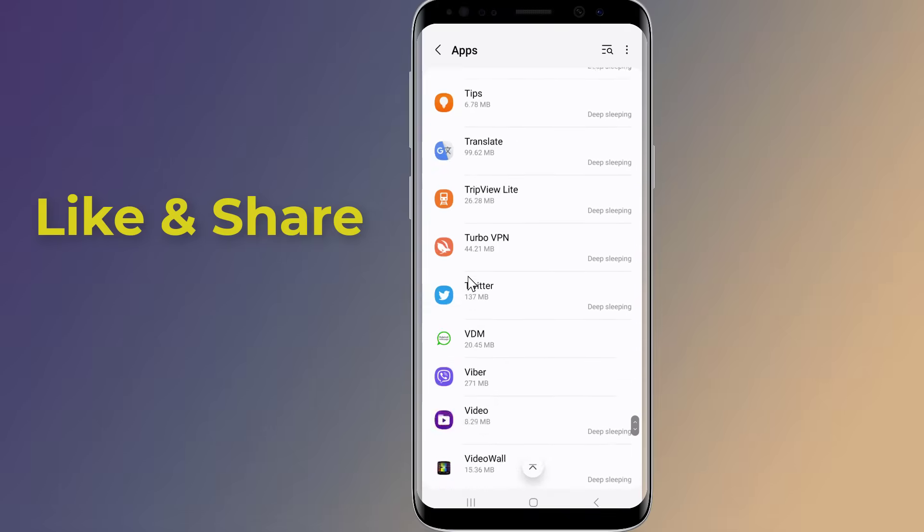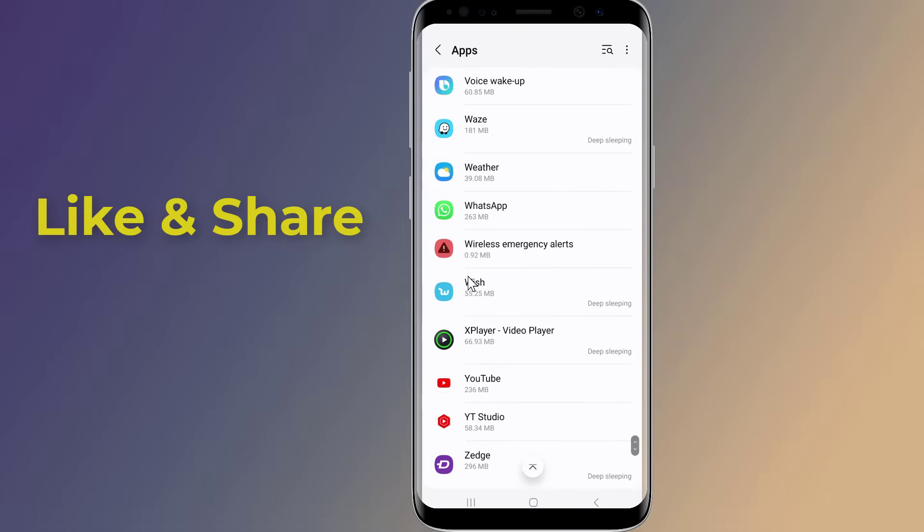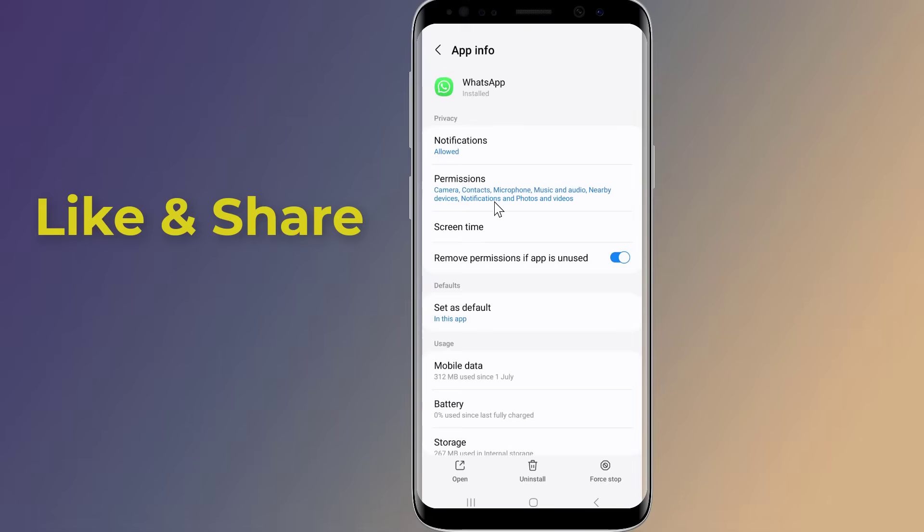Here, scroll down to WhatsApp. Tap on Permissions.